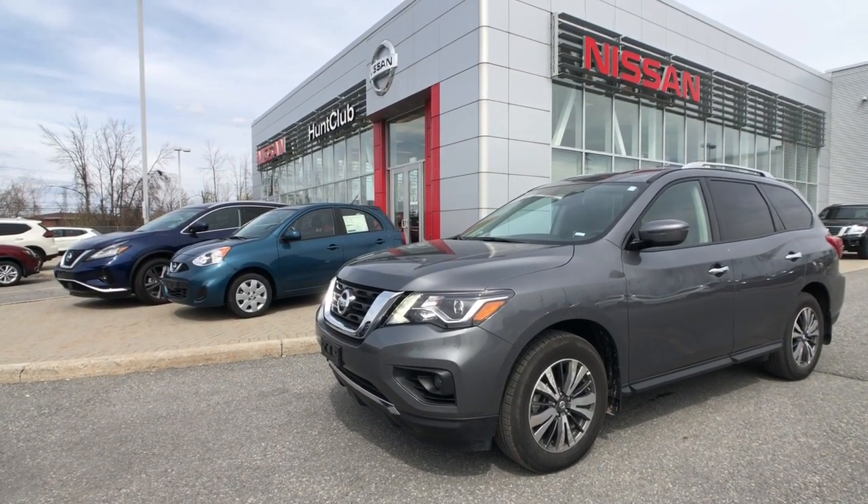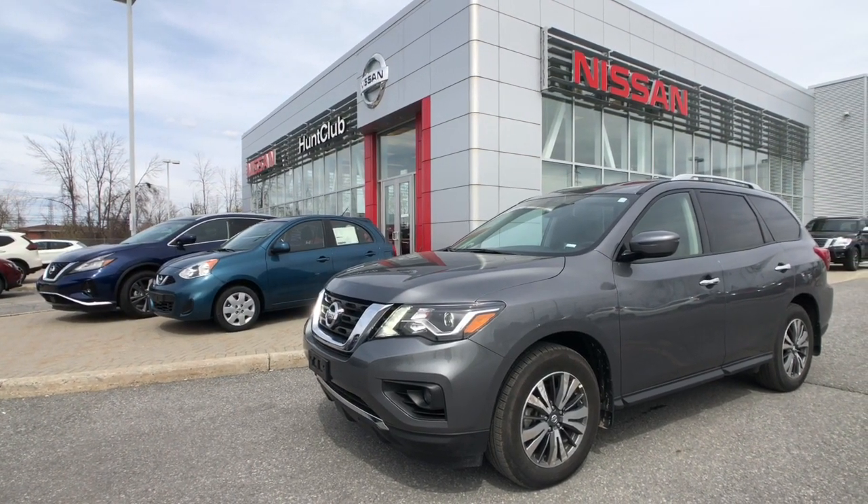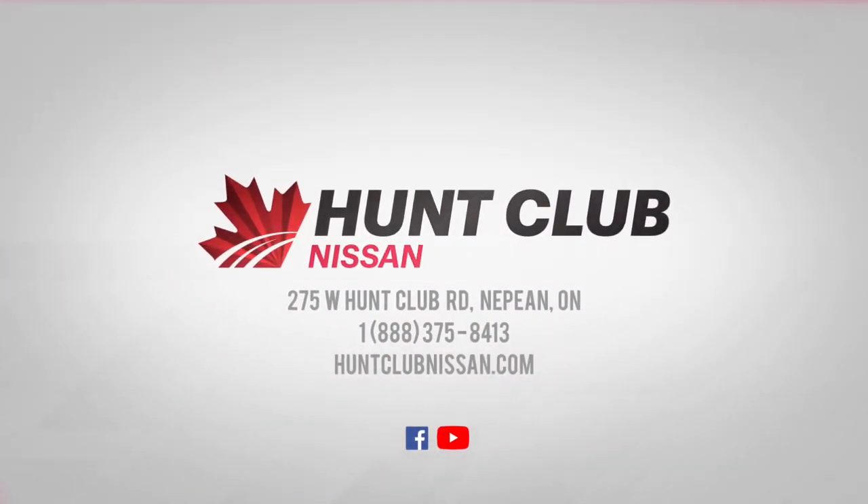The showroom is open 9 a.m. to 9 p.m. Monday to Friday, 9 to 5 on Saturdays, and we're always available online at HuntClubNissan.com. My name's Jason, thanks for joining me here today. We'll catch you in the showroom soon.